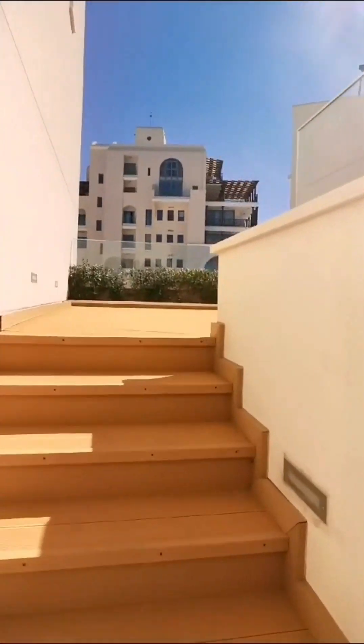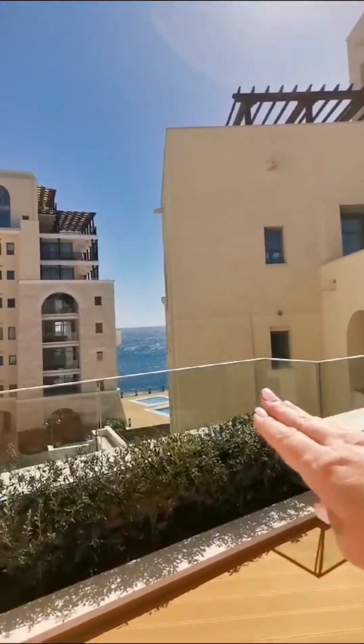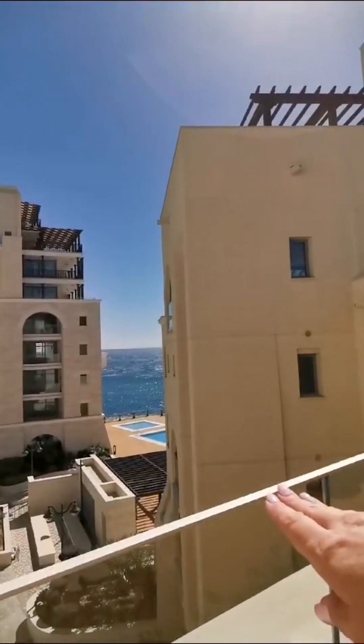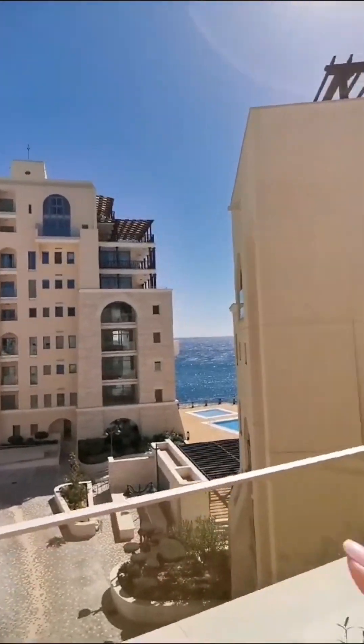We have the open verandas with the jacuzzi as promised. You can see through the buildings — over there is a swimming pool, and down there is the fitness center, exclusively for the residents of Castle Residences.